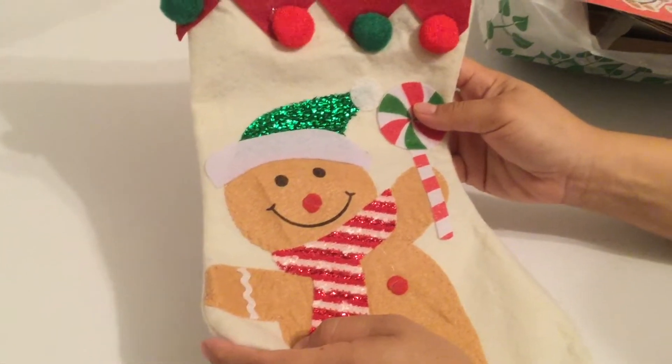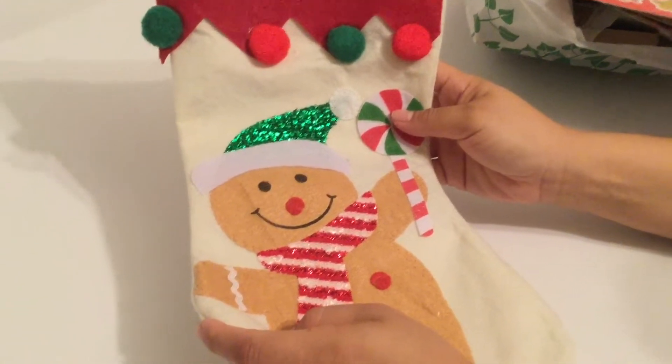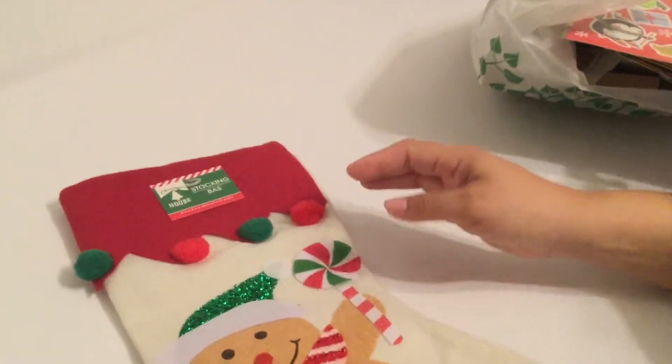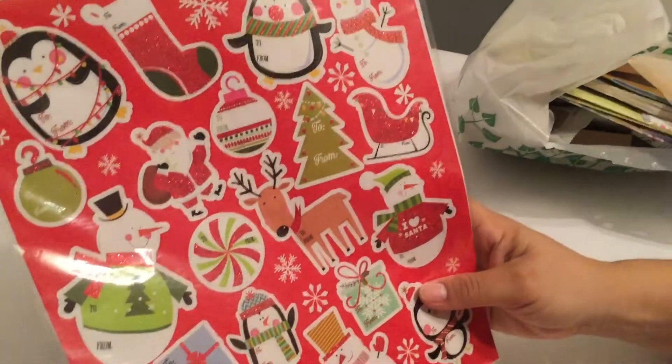Hi everyone, welcome to Sparkles and Hauls! Today I have a Dollar Tree haul for you. My first item is a gingerbread stocking. I also got some sticker tags because I need them for the gift wrapping.